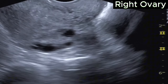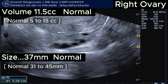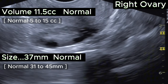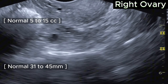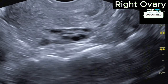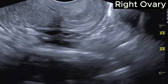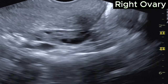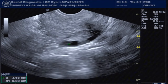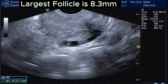The right ovary is now visualized. The ovary size is 37 mm and volume is 11.5 cc. This is normal in size and volume. We can see that there are multiple small follicles of size 3 to 5 mm, approximately 15 or more in number. The largest follicle is 8.3 mm.